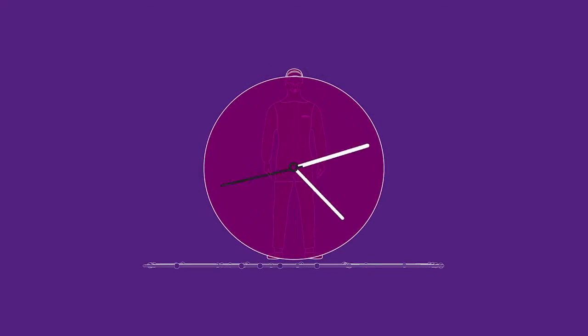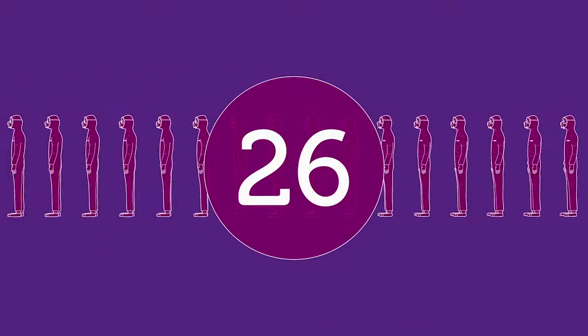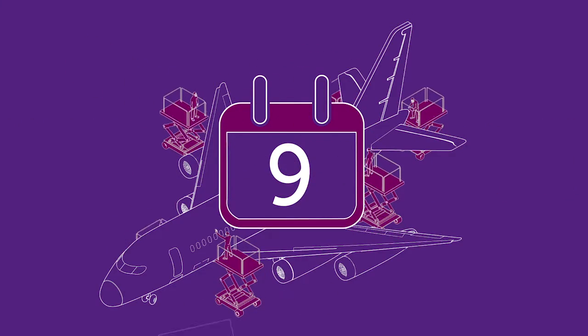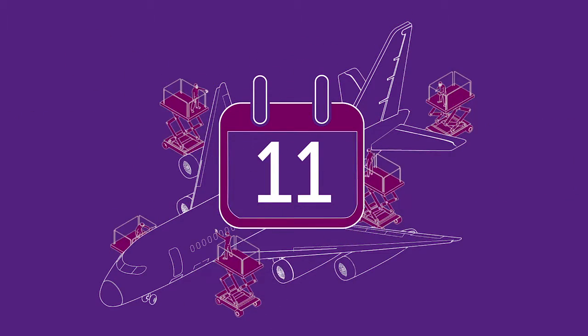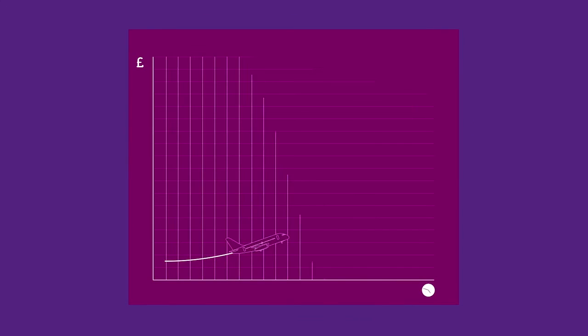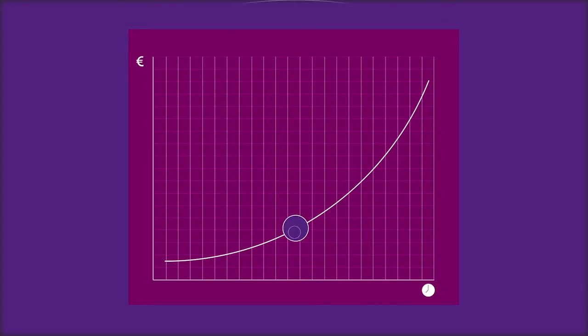It's time consuming. It takes a team of about 26 highly trained people roughly 13 days to mask, sand, strip, solvent wash, surface prep, prime, and paint an average transport category aircraft. That's not just time consuming — it's also very expensive.